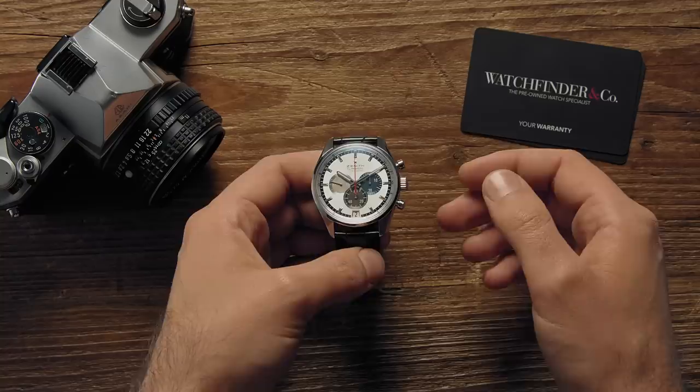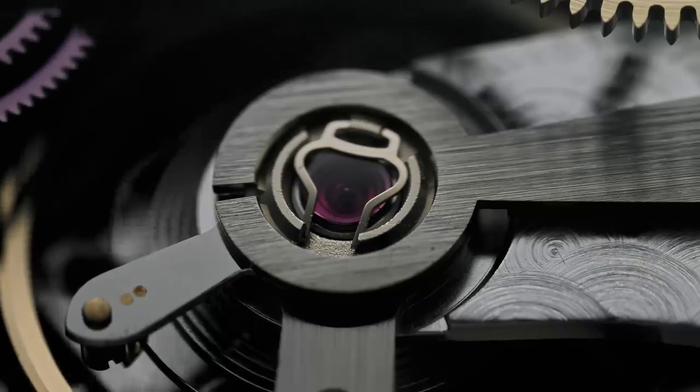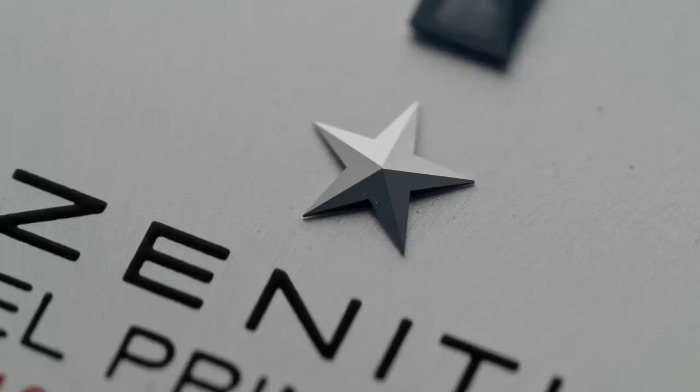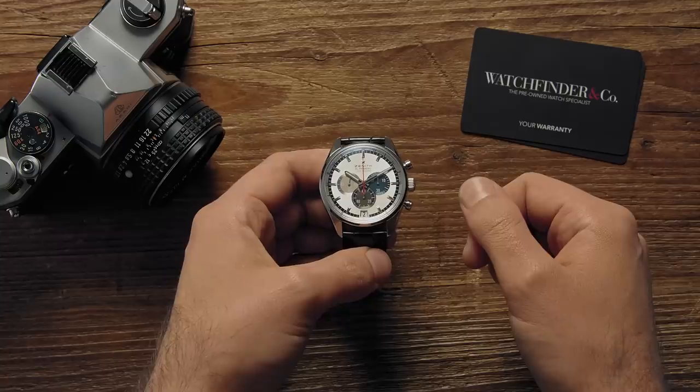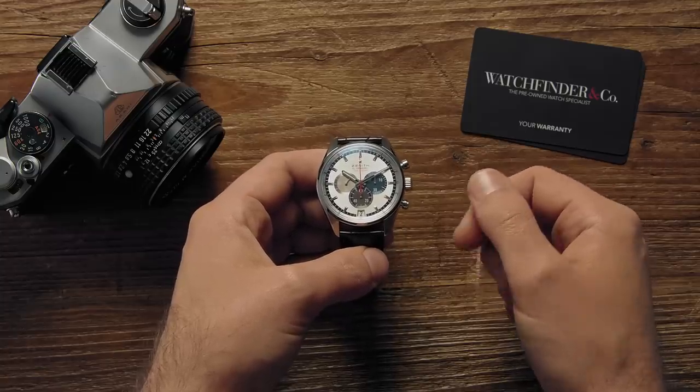If you're just getting into watches, it won't be long before you come across the El Primero. Meaning 'the first,' it was the name given by its creator, Zenith, to mark the creation of the world's first integrated automatic chronograph movement. That was 50 years ago. There's been a lot of progress since.